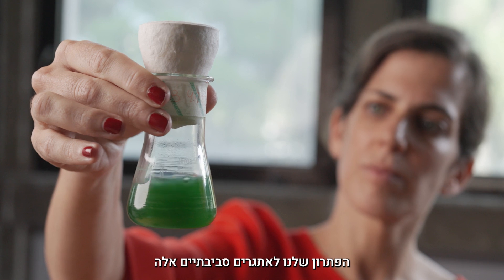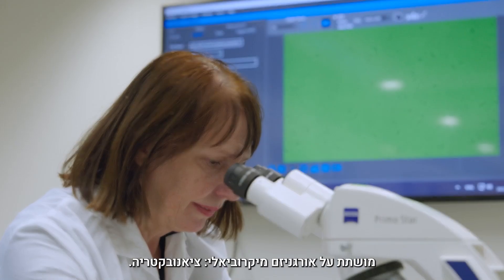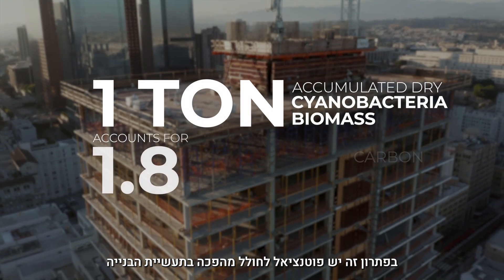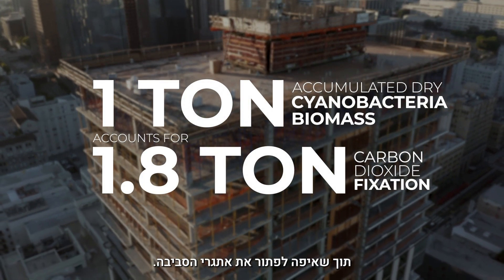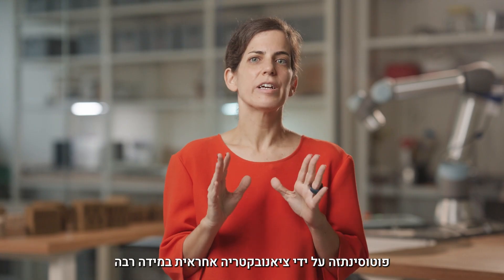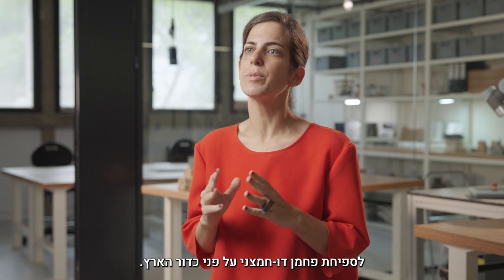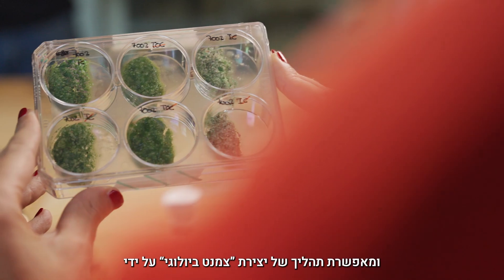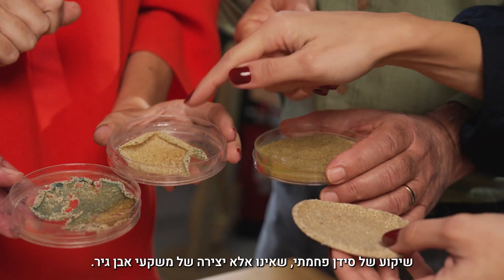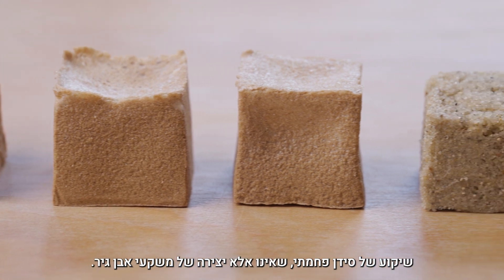Our solution to such environmental challenges relies on a microbial living organism: cyanobacteria. It holds the potential to revolutionize the construction industry and possibly solve our environmental challenges. Cyanobacteria photosynthesis is responsible for a major part of global carbon dioxide fixation. It also enables a bio-cementation process, depositing calcium carbonate — essentially the production of sedimentary limestone.